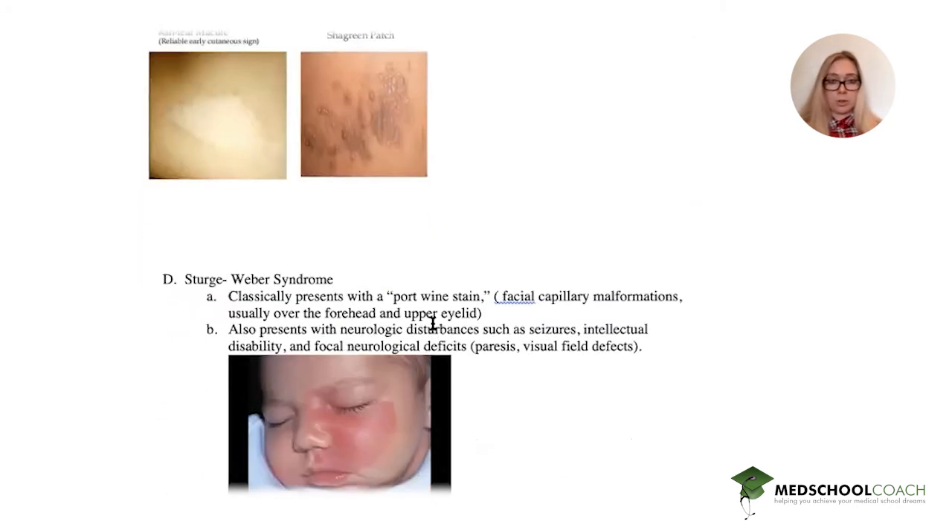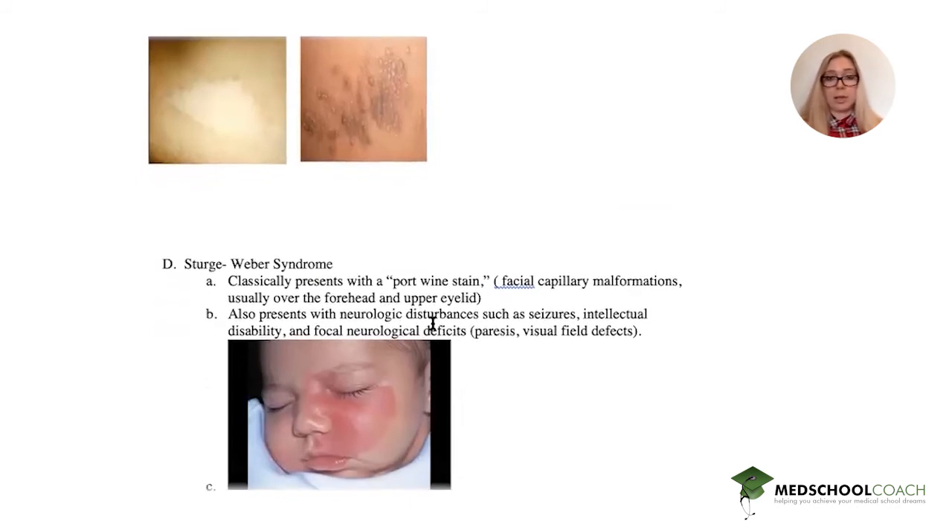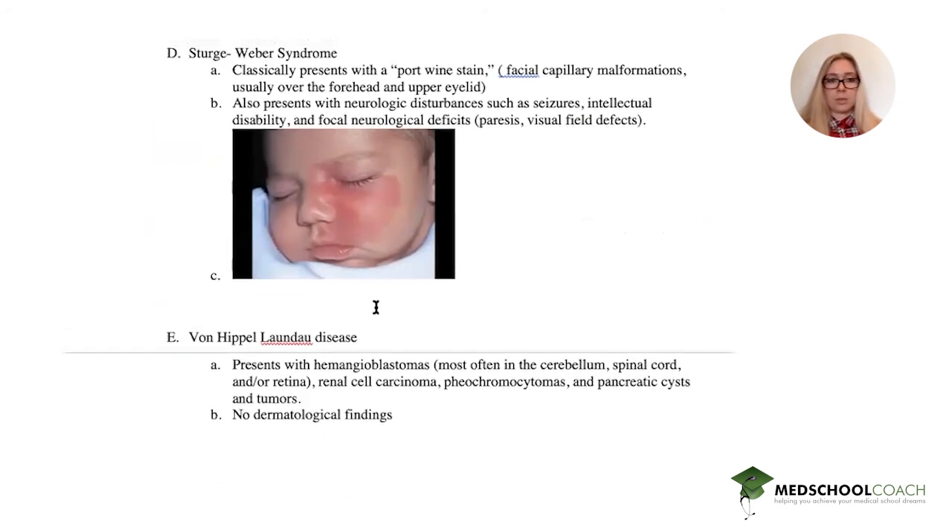Sturge-Weber syndrome classically presents with a port wine stain — a capillary malformation that often affects the forehead and upper eyelid. It also presents with neurological disturbances such as seizures, intellectual disability, and focal neurological deficits.